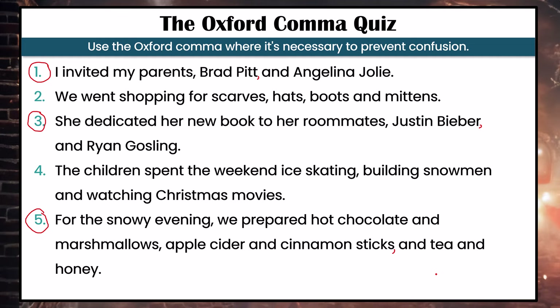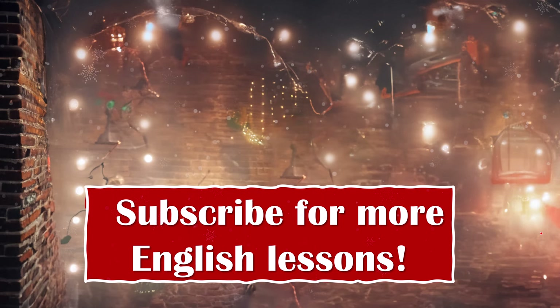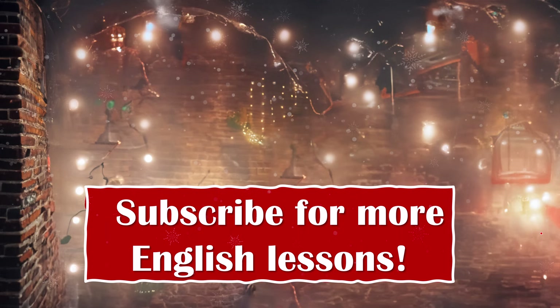Let me know how many you got correct in the comment section below. I really hope this lesson helped clarify the Oxford comma for you. Please click like if you enjoyed this video, make sure to share with your friends and family who also may want to improve their level of English, and I'll see you all in my next lesson.